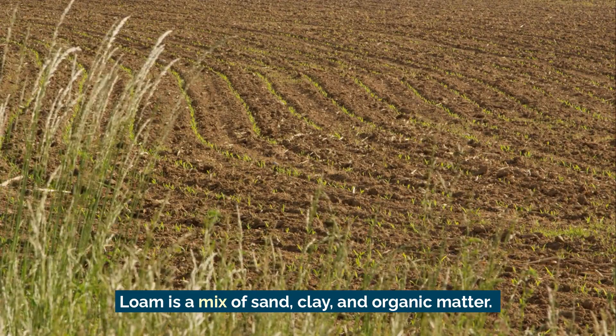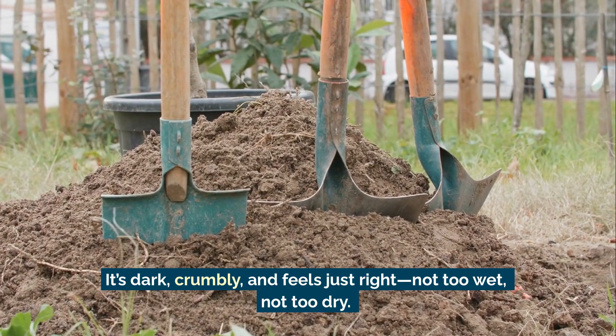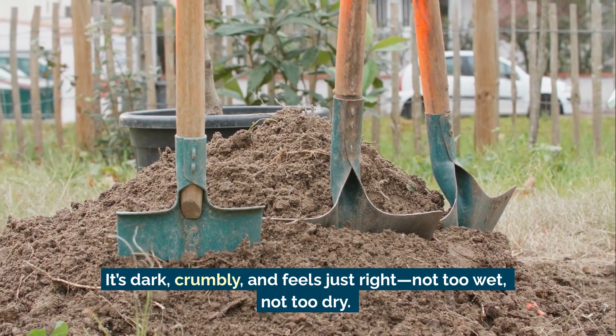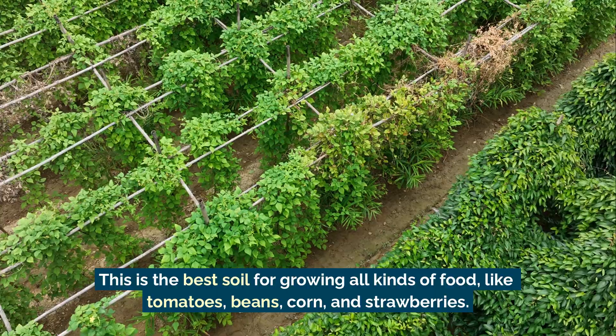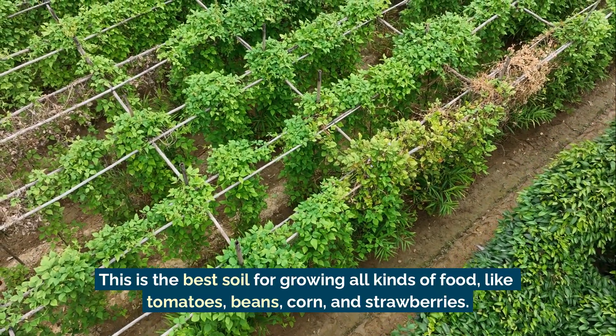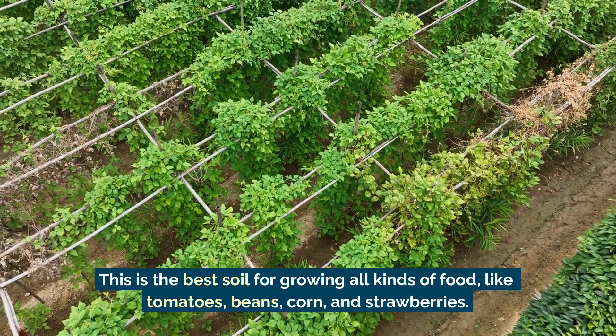Then there's loam. Loam is a mix of sand, clay, and organic matter. It's dark, crumbly, and feels just right — not too wet, not too dry. This is the best soil for growing all kinds of food like tomatoes, beans, corn, and strawberries.